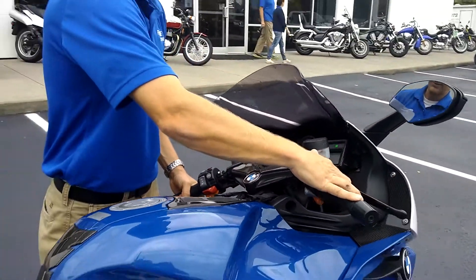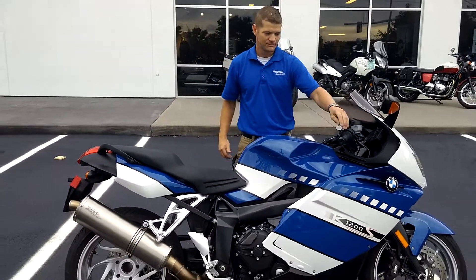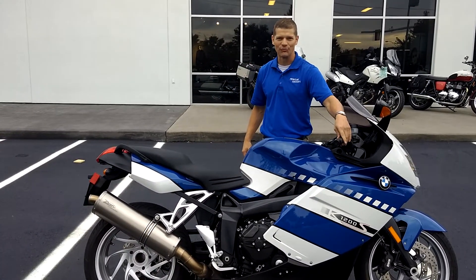So we'll give her a little start, and give you that Z-Technic exhaust note for you.